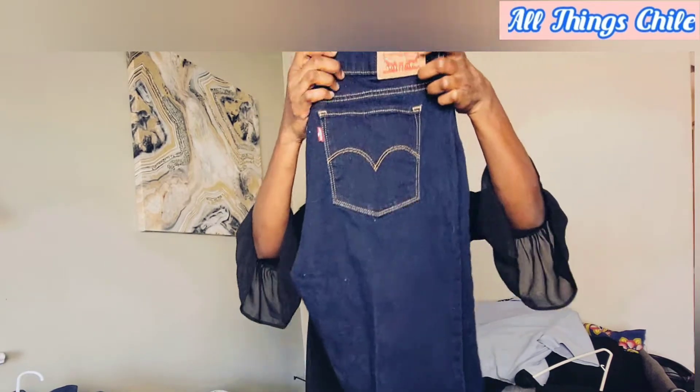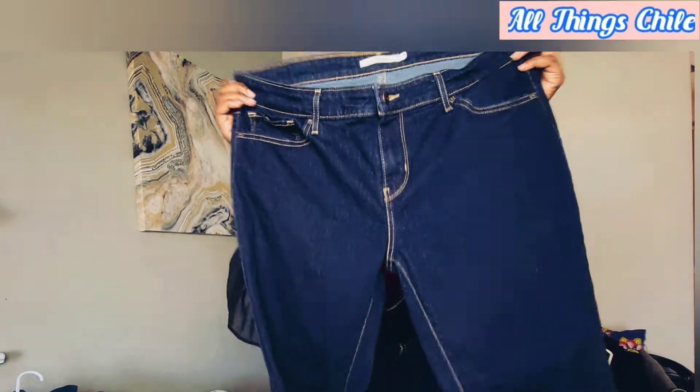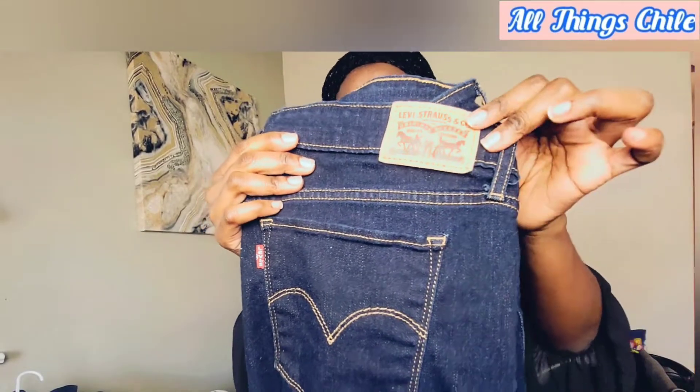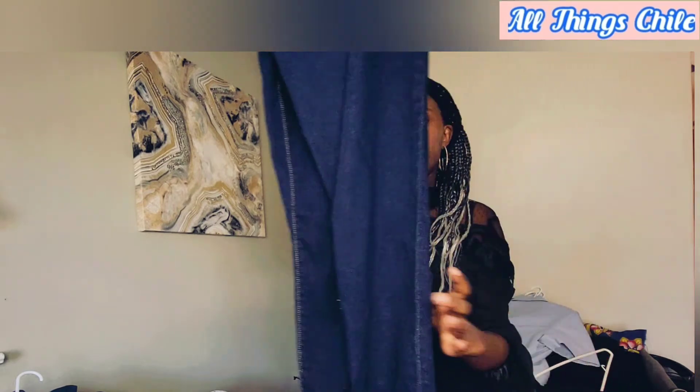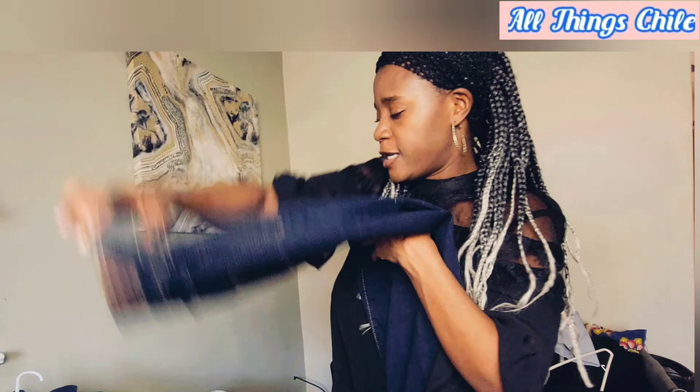The last jeans I was able to get were these — the flared ladies' jeans. In very very good condition as you can see, still very intact, and they are straight cut.